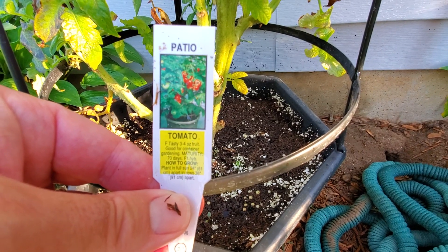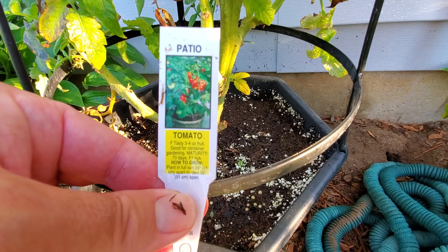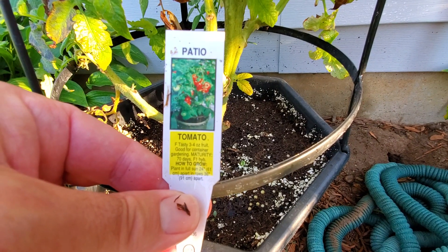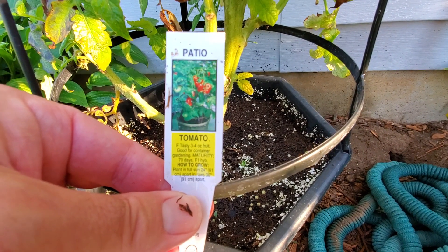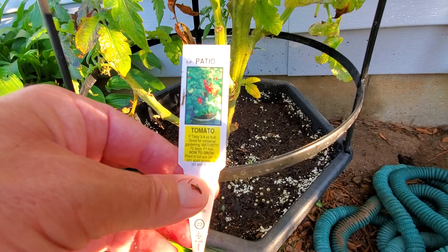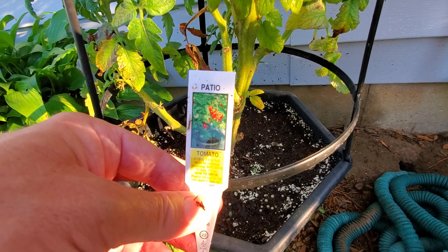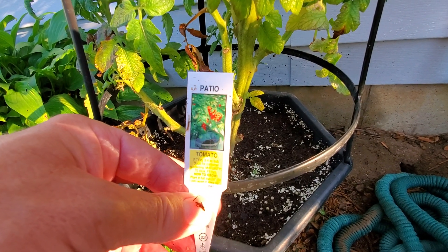This seems to happen every year — there is a plant that gets neglected. This particular plant is a patio F1 tomato. It is a very short tomato that gets about 24 to 36 inches in height and produces anywhere from about a dozen to up to 50 tomatoes on it.